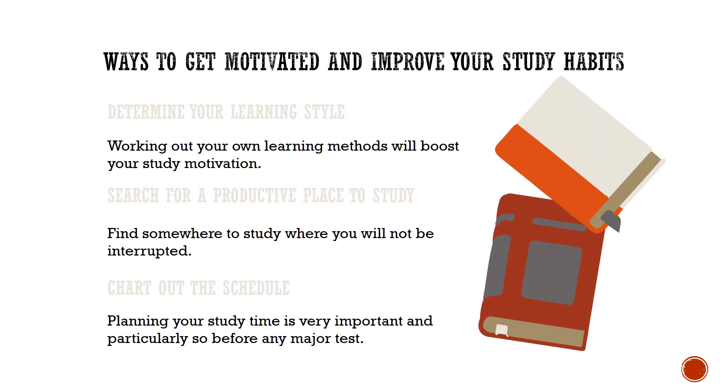These habits can give you the right motivation to study hard. Determine your learning style — working out your own learning methods will boost your study motivation.